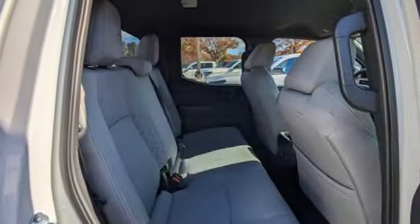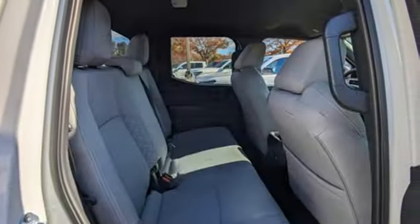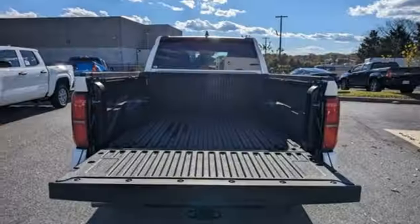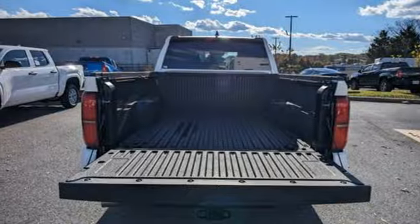Intercooled turbo inline four-cylinder engine, rear wheel drive, automatic transmission, trailer hitch receiver, streaming audio, doors and push button start proximity key, manual tilting steering column.